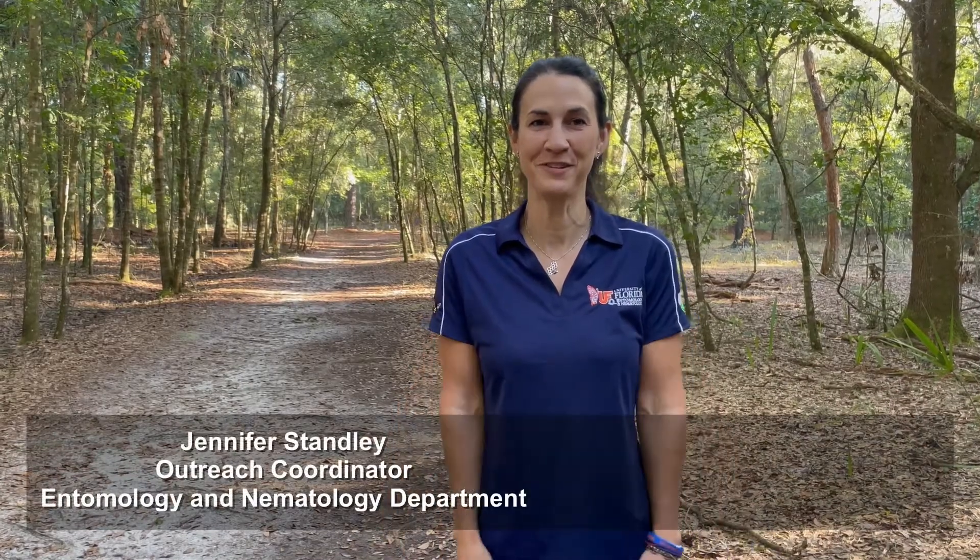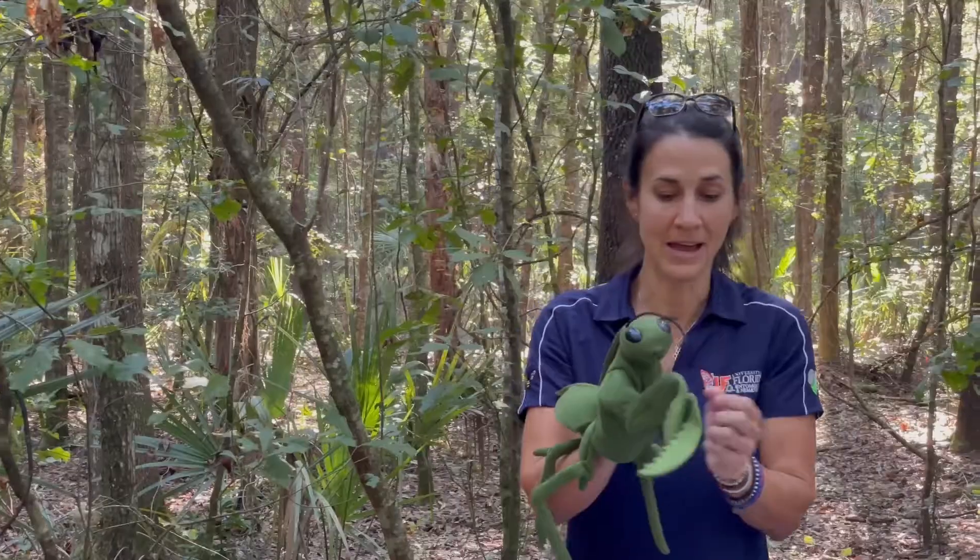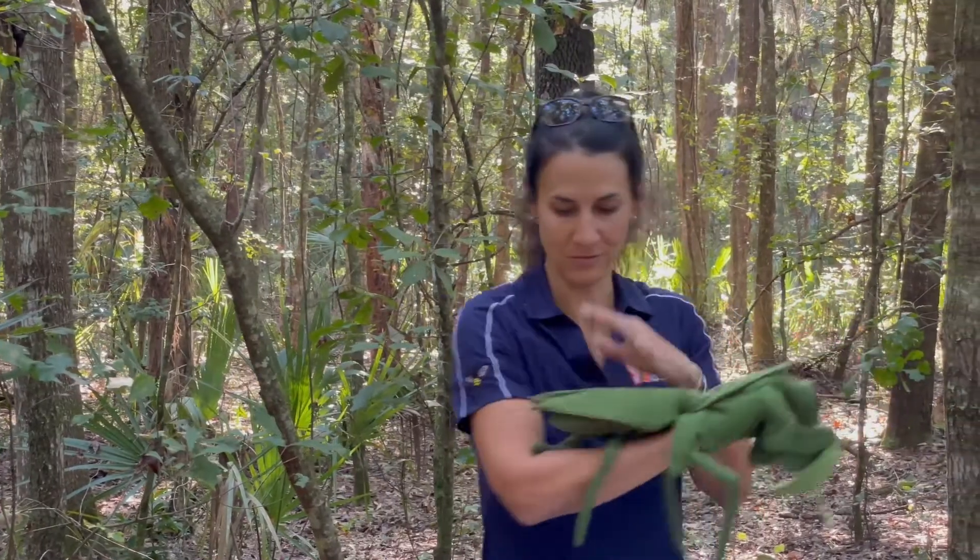Hi, my name is Jennifer Stanley and I am the Outreach Coordinator at the UF Entomology Department. What that means basically is I'm in charge of all of our outreach events. I do a lot of public speaking and public events — I attend almost all of the events, or I organize a lot of volunteers to attend those events as well.